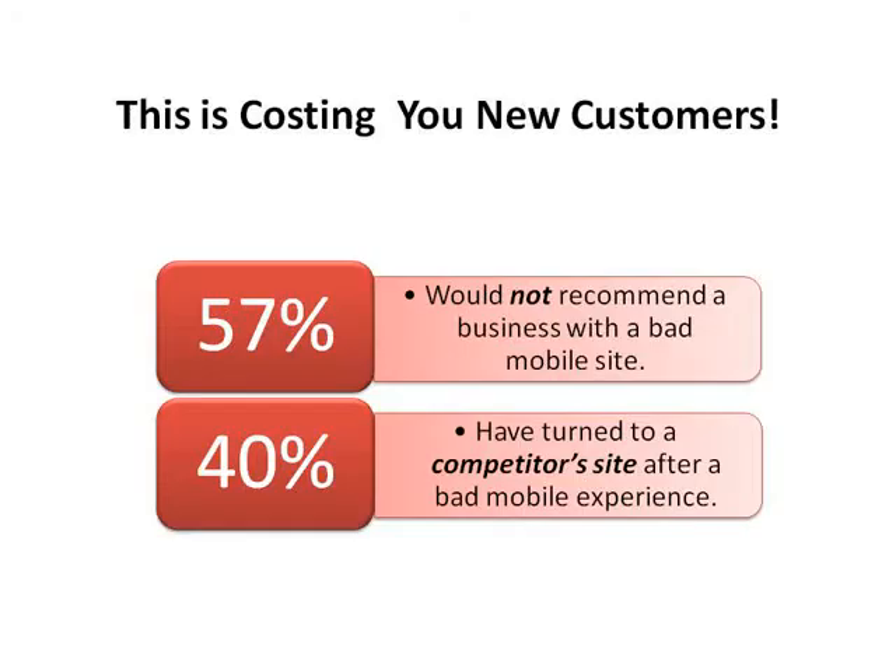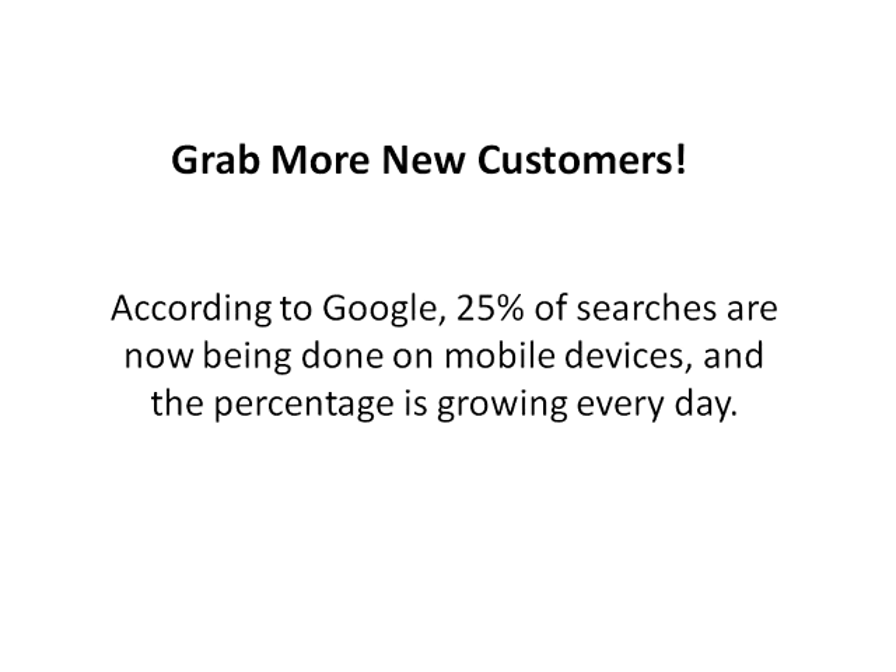And the worst part is this is costing you a lot of money. Almost 60% of mobile users wouldn't recommend a business with a bad mobile site, and 40% will go to a competitor site after a bad experience. And according to Google, 25% of searches are now being done on mobile devices, and that percentage is growing every single day. So it's going to become more and more critical that you fix this problem.